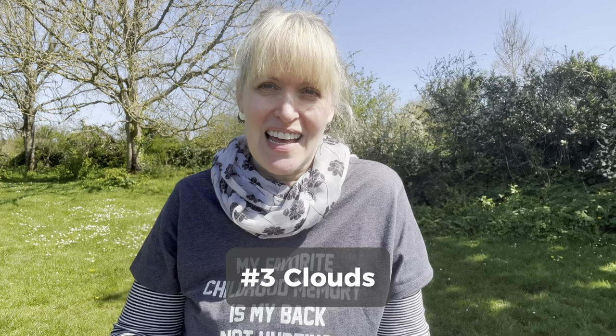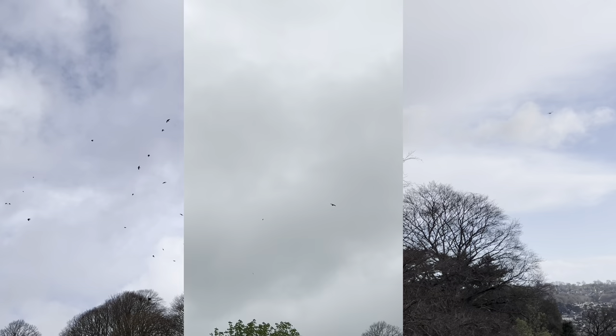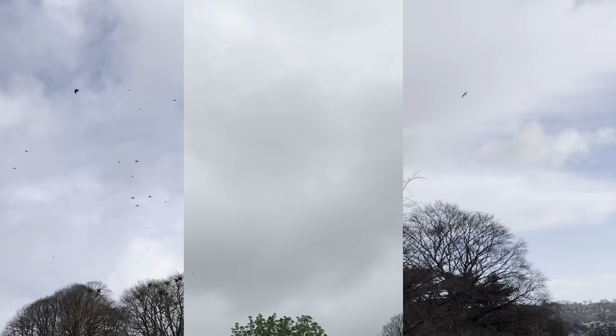Idea number three is clouds. Clouds are always changing. I'm in England right now and I only see a few clouds in the sky, but that is not the normal situation here. I can look out of my window on any given day at three different times of the day and I'm going to see three different cloud formations. So sometimes maybe you want to leave out the land altogether and just do some cloud studies.